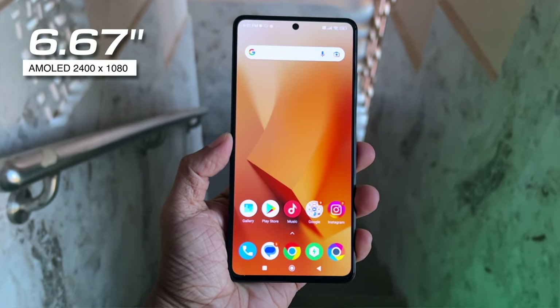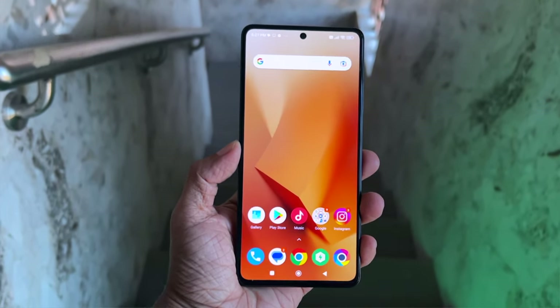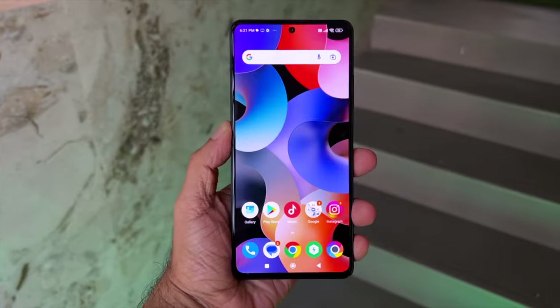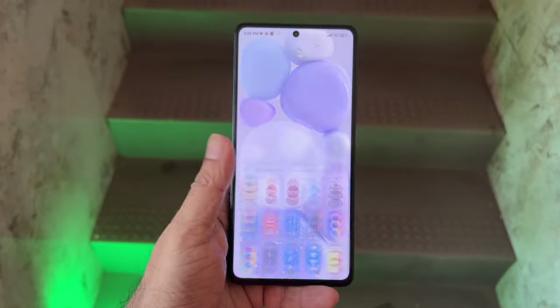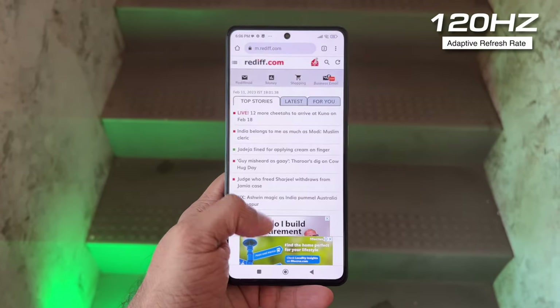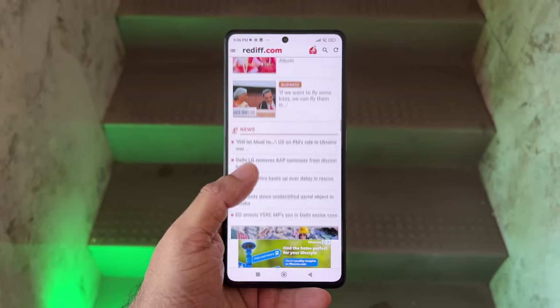Coming to my favorite part of the phone — the 6.67-inch AMOLED display. This is a Full HD+ display with a resolution of 2400 by 1080 pixels. It's a true 10-bit panel and the colors are vibrant, punchy with perfect deep blacks. You can spot the 16MP punch-hole selfie camera right in the center. It comes with 120Hz adaptive refresh rate with 240Hz touch sampling. It's buttery smooth, especially when scrolling on a website or your favorite social media apps. The adaptive refresh rate adjusts between 30, 60, 90, and 120Hz depending on the content you're consuming, which also helps save battery life.